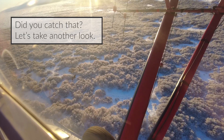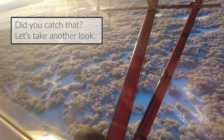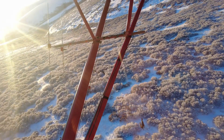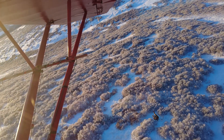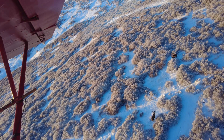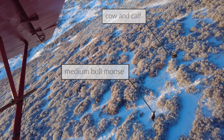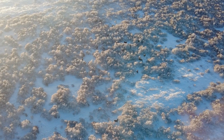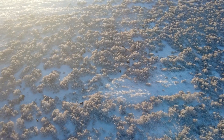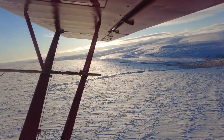Younger moose might have what's called a spike fork configuration. For medium-sized bulls, the antler size is about 30 to 50 inches, and large bulls are greater than 50 inches. We'll record them on a data sheet, get the total number of moose in the group, take a waypoint, and move on and keep flying.